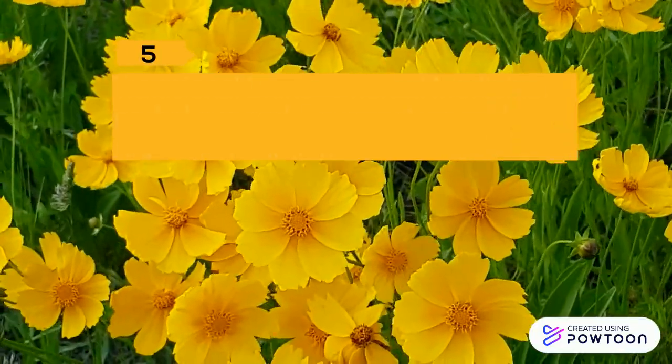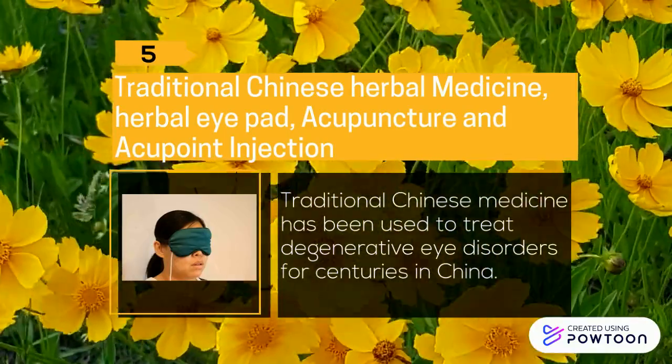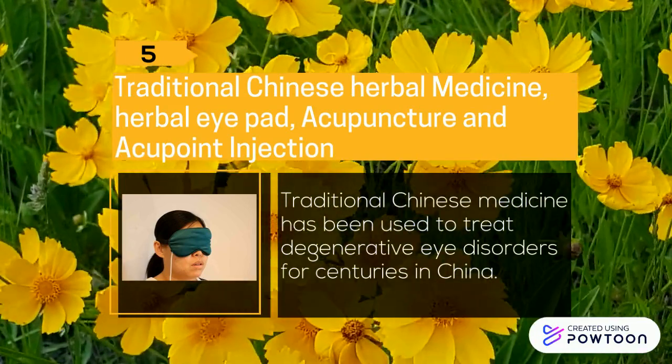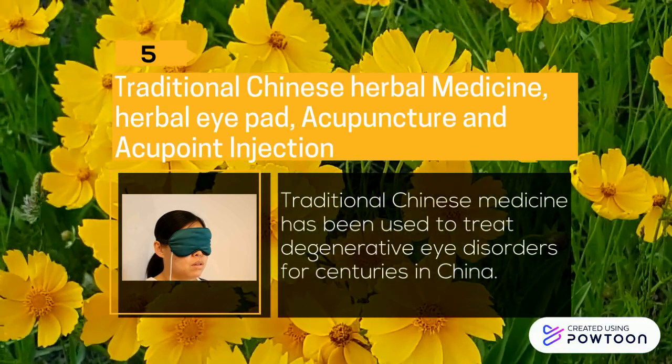Five: Traditional Chinese herbal medicine, herbal, acupuncture, and acupoint injection. Traditional Chinese medicine has been used to treat degenerative eye disorders for centuries in China.